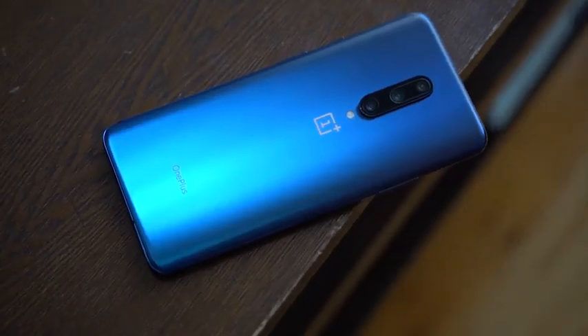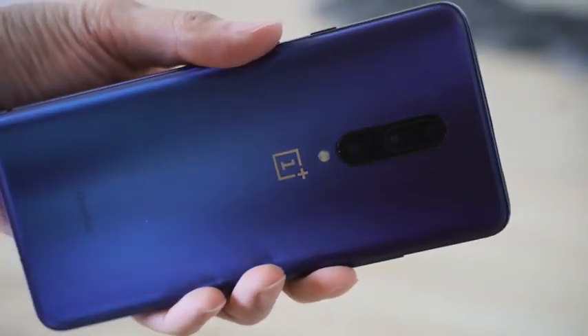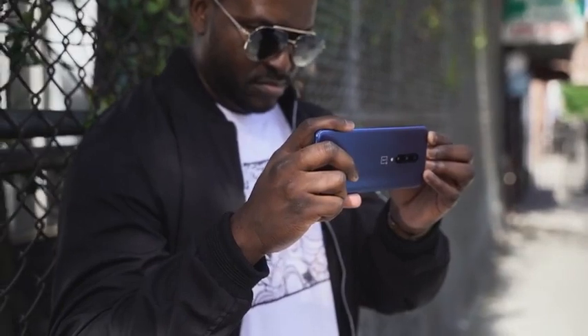When we flip over to the back, we've got three cameras this time on the OnePlus 7 Pro. We've got a 48 megapixel sensor, a 60 megapixel ultra-wide, and an 8 megapixel telephoto with 3x zoom. Two of the sensors have OIS — the main sensor and the telephoto — the ultra-wide does not. It records at 4K 60 in terms of video recording, and we'll check out some samples for that in this video.